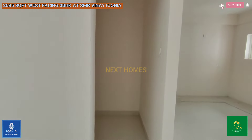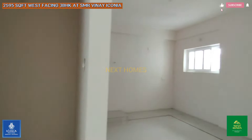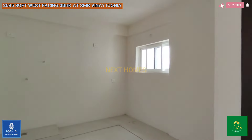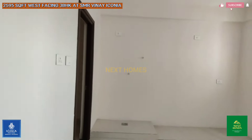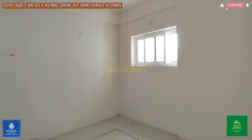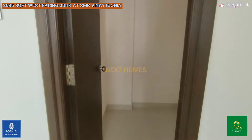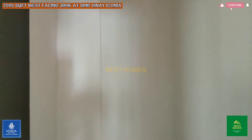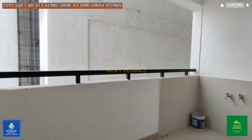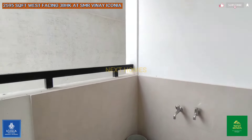Here is your pooja room. And this is your kitchen — no slab has been laid, because clients prefer to go with their own taste of interiors. Along with the kitchen, you will get a kitchen storage area. And this is your utility balcony for this 2595 SFT 3BHK.